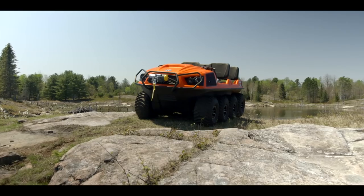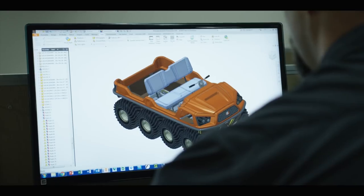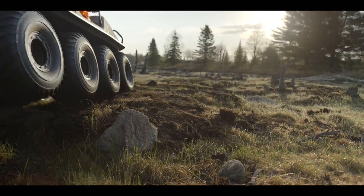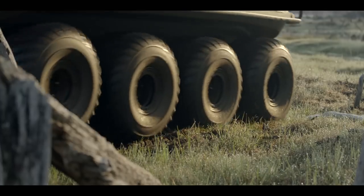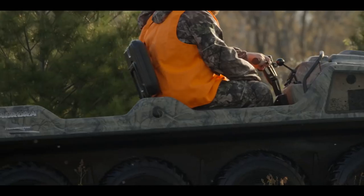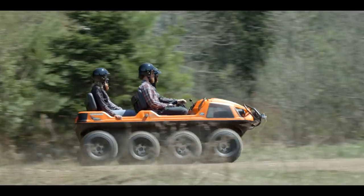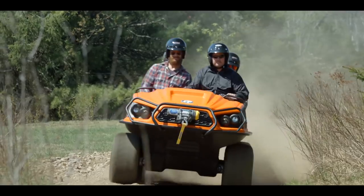To set the Aurora apart from the rest of the Argo lineup, the body has been completely restyled. It features a new, more aggressive look with dual projector beam headlights and modular body panels that are easier to replace if a repair is ever needed. The last big change to Argo's new 2019 Aurora is under the hood — an available 950 series fan-cooled EFI V-twin produces 40 horsepower and can push the Aurora to speeds exceeding 40 miles an hour.